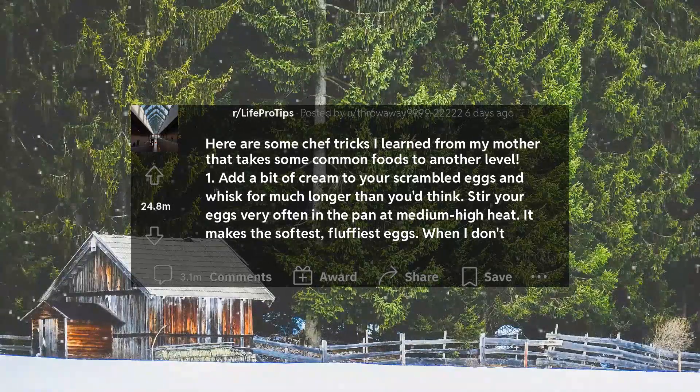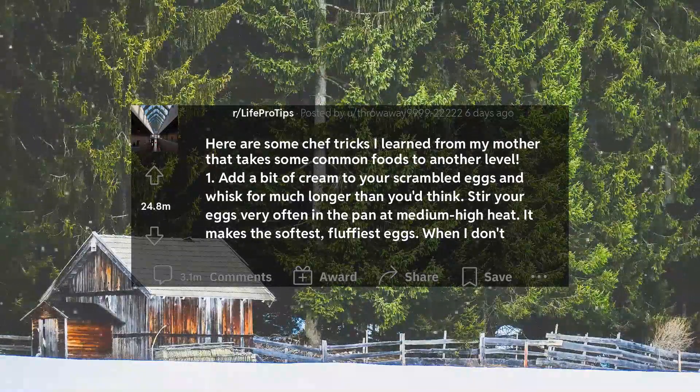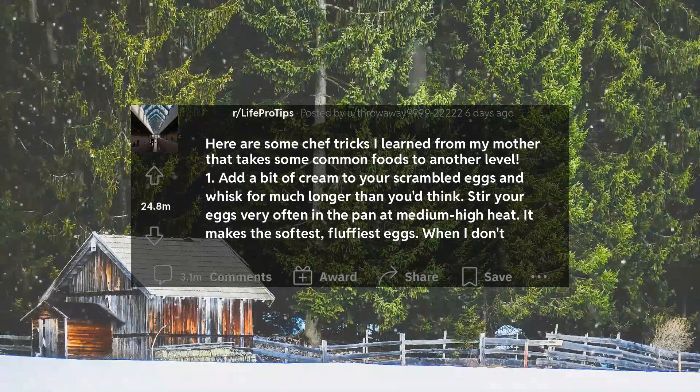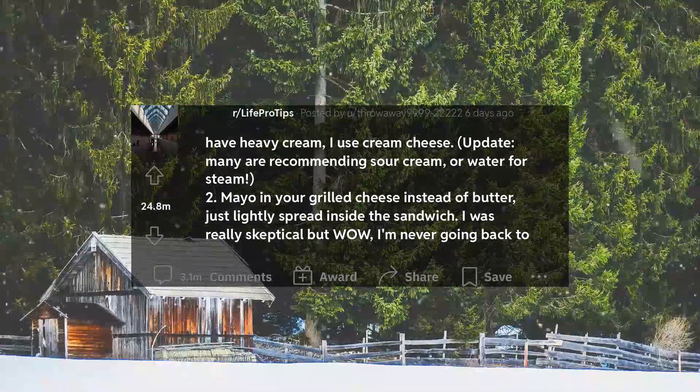1. Add a bit of cream to your scrambled eggs and whisk for much longer than you'd think. Stir your eggs very often in the pan at medium-high heat. It makes the softest, fluffiest eggs. When I don't have heavy cream, I use cream cheese. Update: many are recommending sour cream, or water for steam.